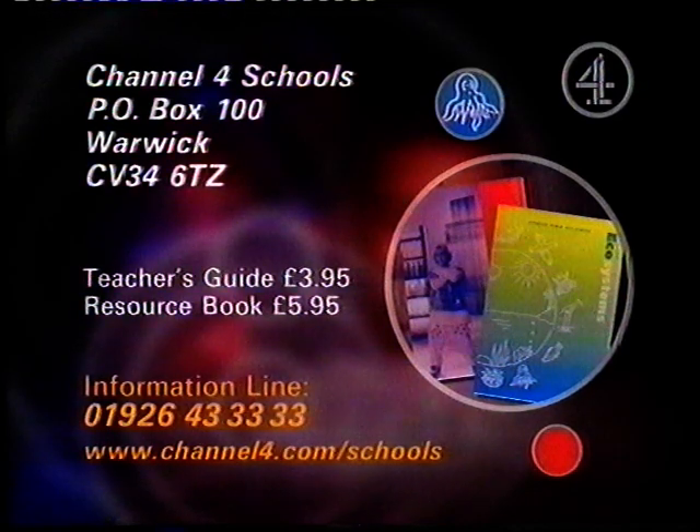The Teacher's Guide, price £3.95, includes the unit's key questions and materials and contains programme outlines, suggestions for before and after viewing activities and photocopiable activity sheets for each programme.